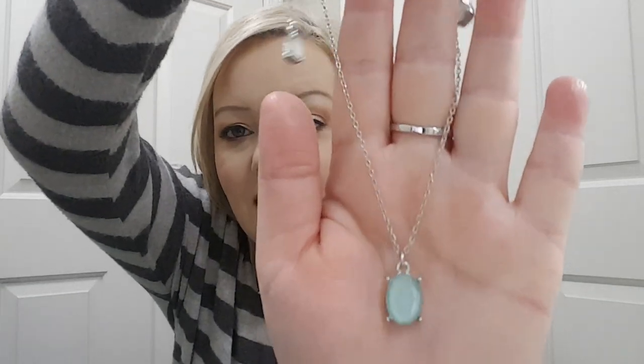This is November's. I got a necklace, a bracelet, and earrings — they always send a matching set. Here is the necklace. It is really pretty. And then it has two side pieces. You can either leave them on or you can take them off.